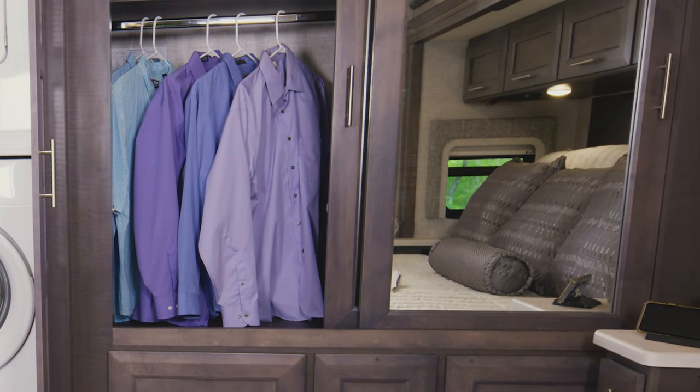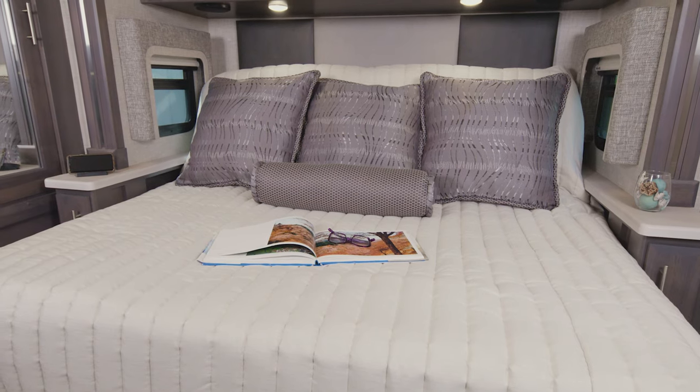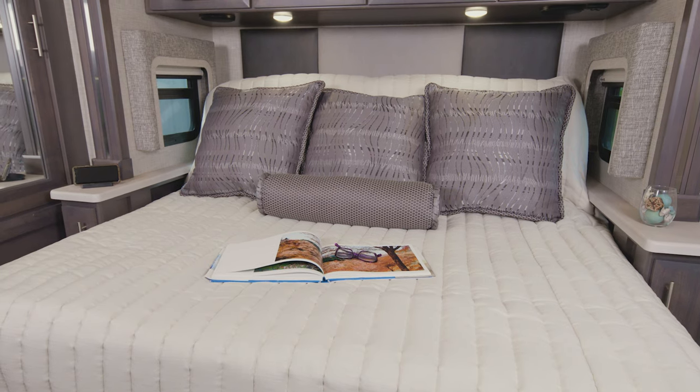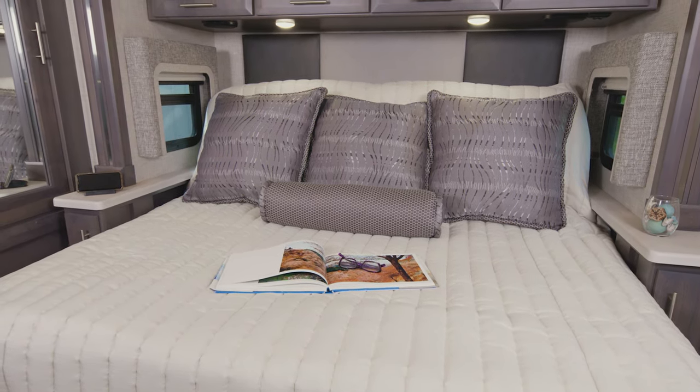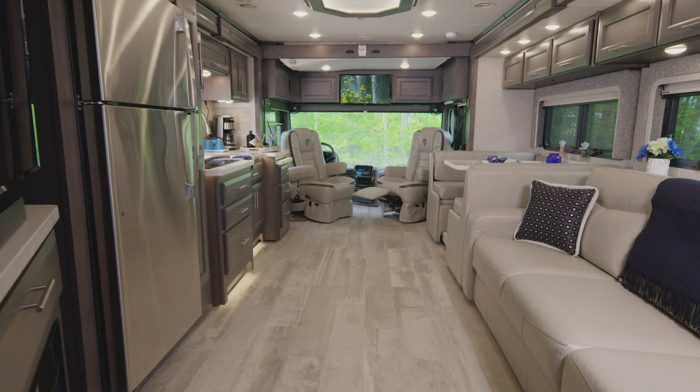Or you can step back into the bedroom and grab your clothes from the large closet. Like every Aria, the 3701 is prepped with the king-size tilt-a-view bed. You have charging ports in the nightstands, a washer and dryer, and a TV.